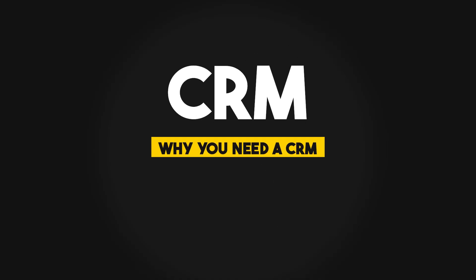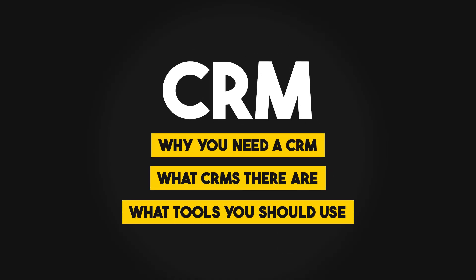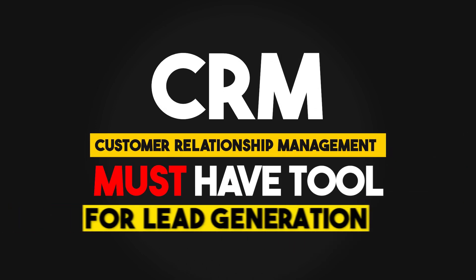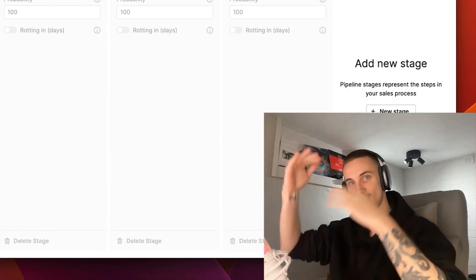Today we are going to be talking about CRMs — why you need a CRM, what CRMs there are, what tools you should use, and how to use it. CRM is literally a must-have tool, especially when you're doing lead gen, because there's so much stuff going around.